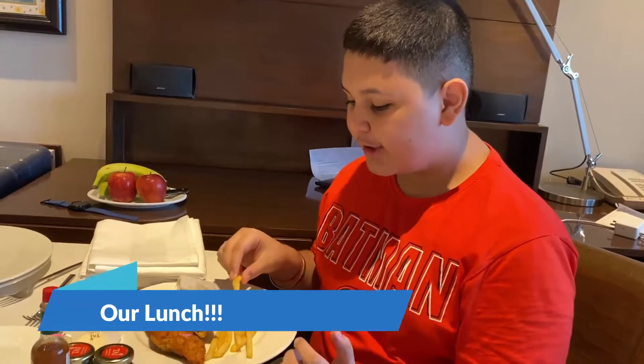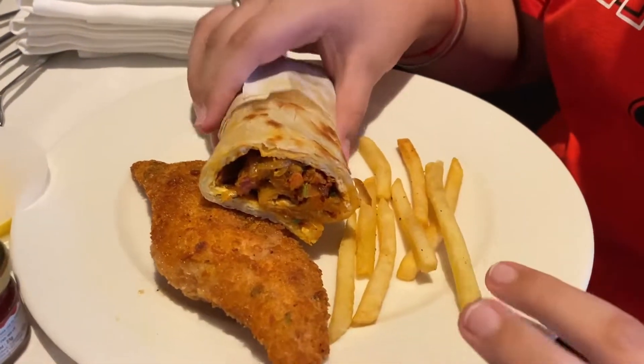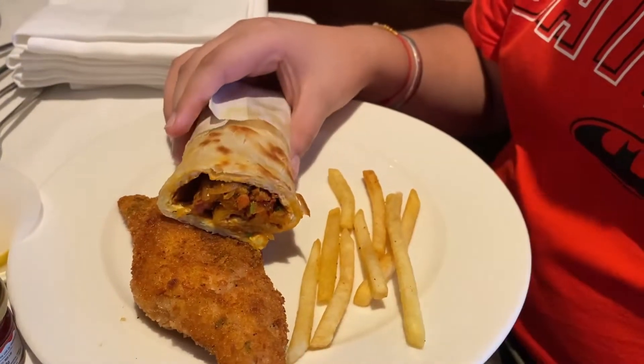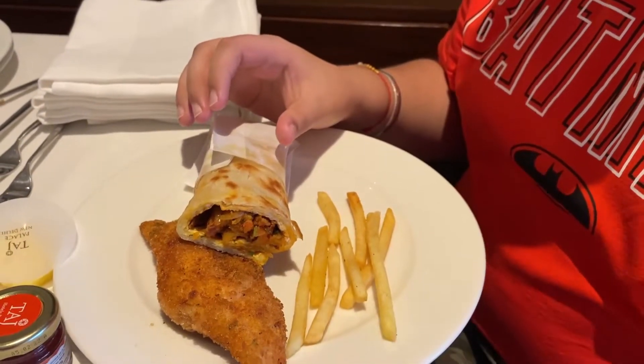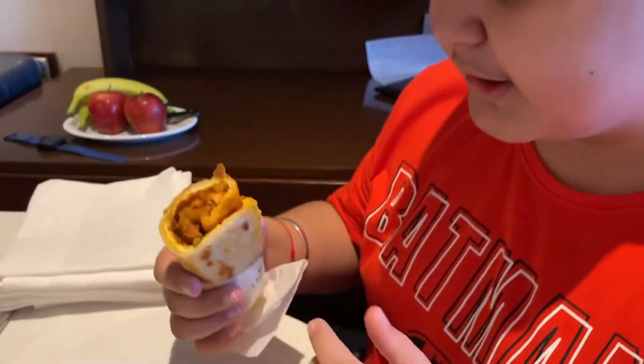We have our lunch order and there are a lot of things which you can see on the plate, like fish and chips and a kathi roll. Now I will tell you the taste of this. First, let's try our kathi roll.